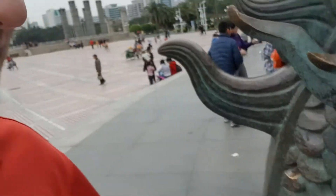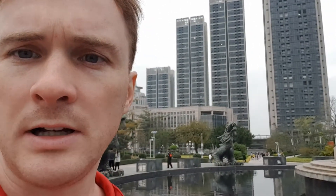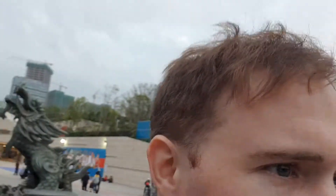I guess they are dragons. So I guess their body goes into the ground or something, which is a little weird. But you can see all around there's a bunch of dragons, which I think is kind of cool, as I mentioned.